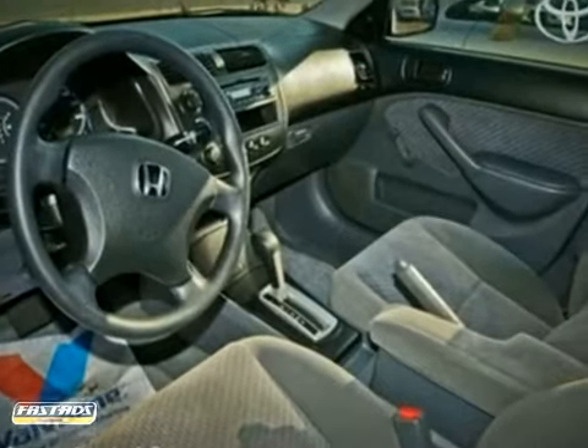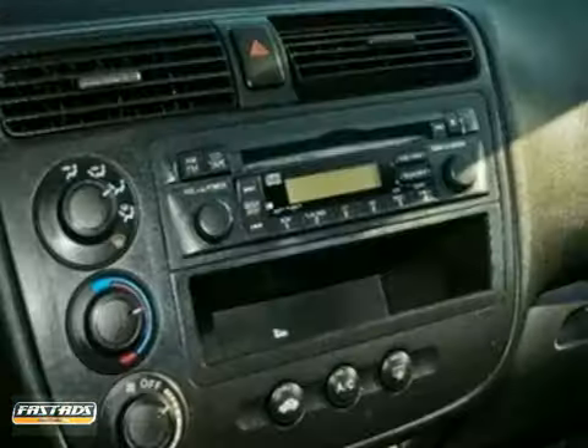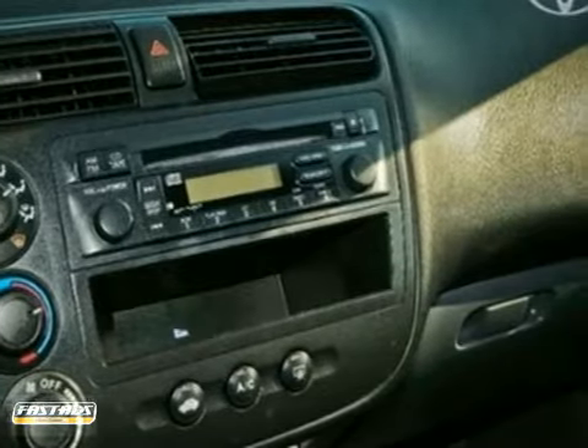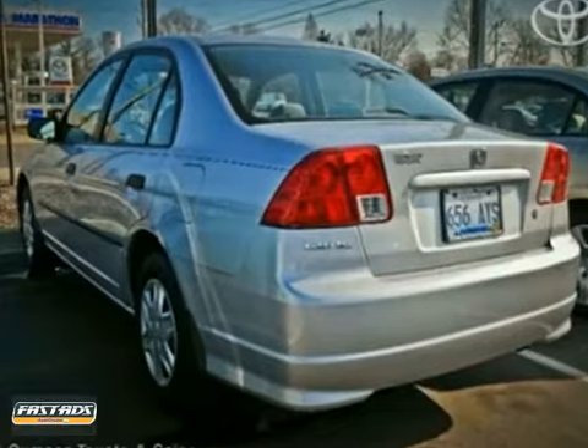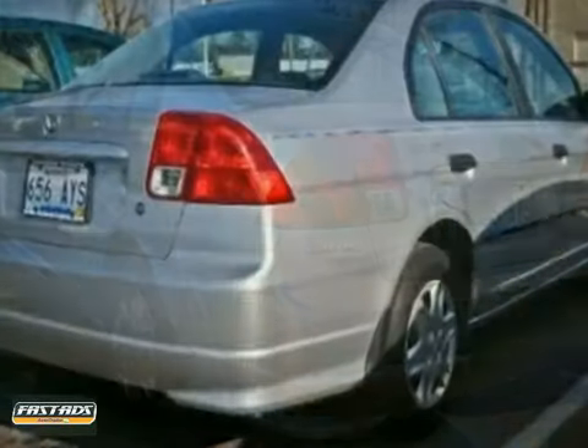It features air conditioning, adjustable steering wheel and CD player. It also has child safety locks, intermittent wipers and rear defrost. The remote trunk release and anti-theft system make this vehicle hard to pass up.